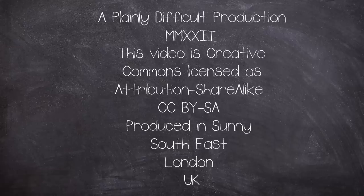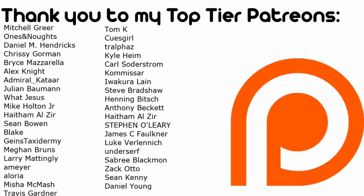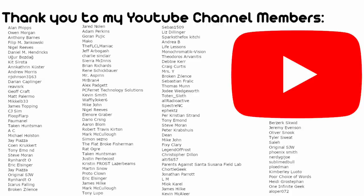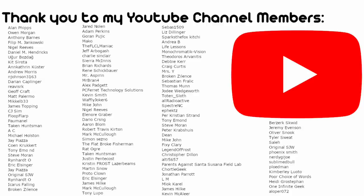This is a Plainly Difficult production. All videos on the channel are Creative Commons Attribution ShareAlike licensed. Plainly Difficult videos are produced by me, John, in the currently cold corner of Southern London, UK. I'd like to thank my Patreons and my YouTube members for your financial support, as well as the rest of you who tune in every week for your weekly dose of disaster. If you're enjoying this outro song, please feel free to head over to my second channel, Made by John, where you can listen to it and watch the video in full. Thank you for watching and Mr Music, play us out please.